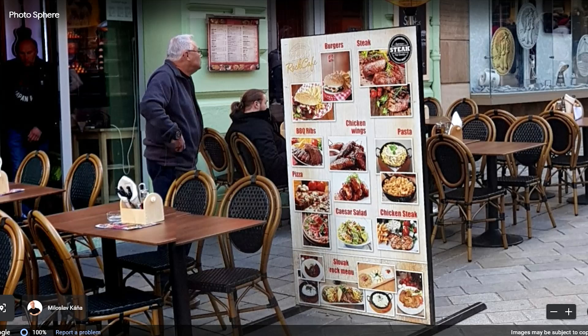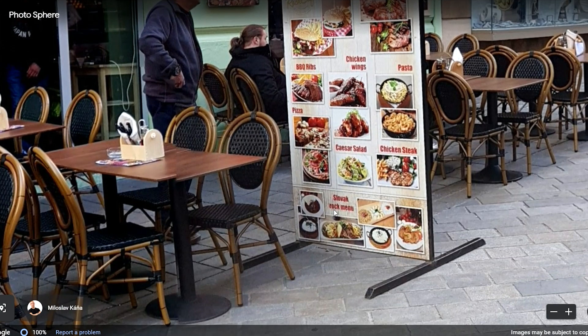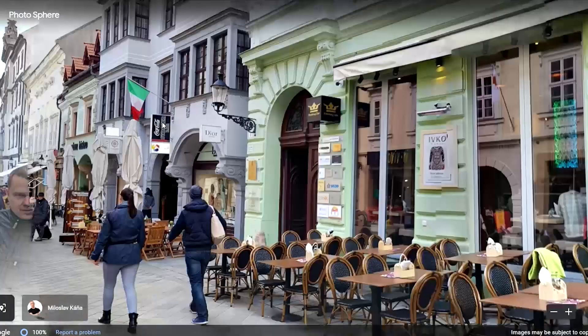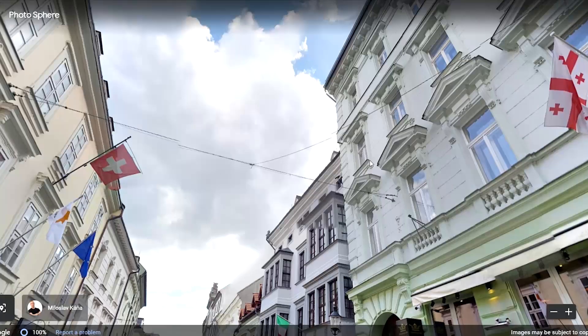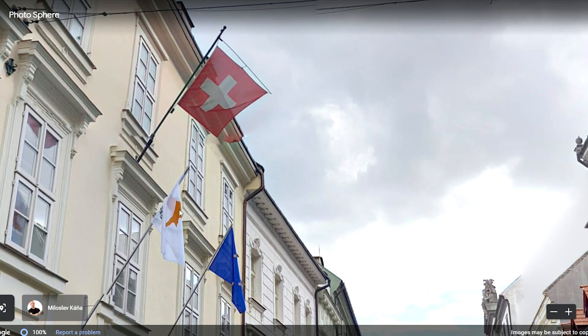What is there to eat here? Oh, it's in English: ribs, chicken wings, pasta, Caesar salad, and a Slovak rock menu. Cool — so maybe you can come here if you want to eat something from Slovakia. What's the Italian flag? I like these houses. Isn't that the flag of Georgia and Switzerland? I'm guessing Cyprus, and I think that's the flag of the EU. Cool, that was fun to see.